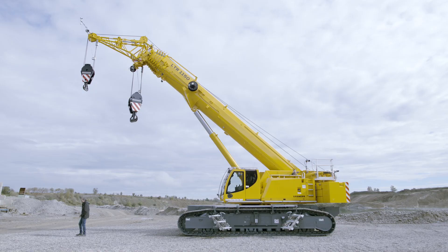The time has come, strap yourselves in, because here is our new crane, the LTR 1150.